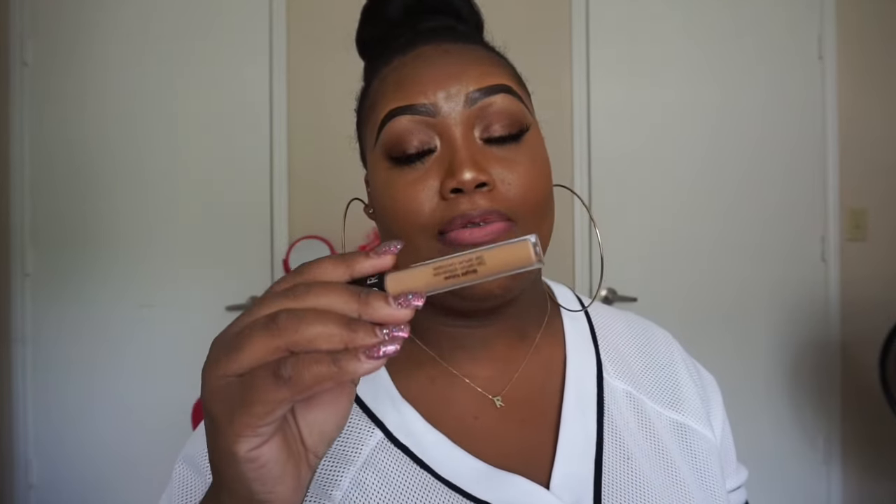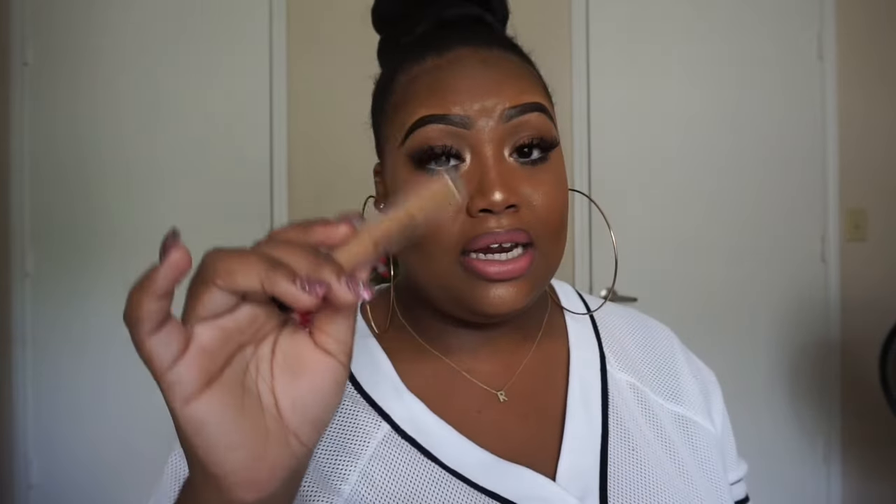Next is the Sephora Bright Future Gel Serum Concealer in Cream Caramel. Honey, it's bomb. It gives me that yellow undertone that I like to put back into my face. I've been using this concealer for over a year at this point. This is a good concealer and I don't feel like it's talked about enough — because every time I go to buy mine, it's selling off the rack.